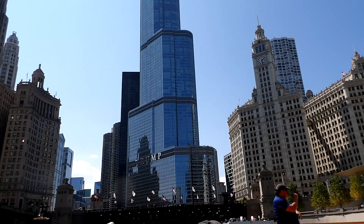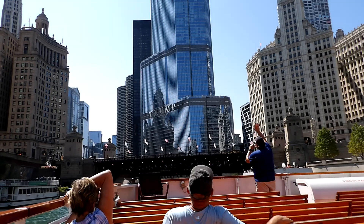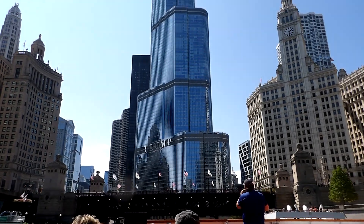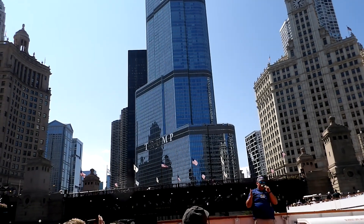The next building I want to tell you about is very easy to identify because it's hopefully wearing a name tag. Also on the right side of the river is the Trump International Hotel and Tower. This is the second tallest building in Chicago and it is an excellent example of contextualism. Contextualist architecture is very much site-specific.